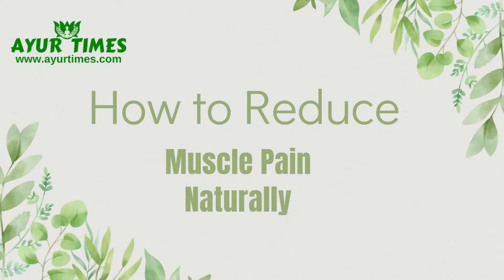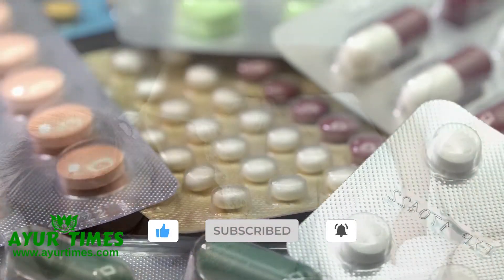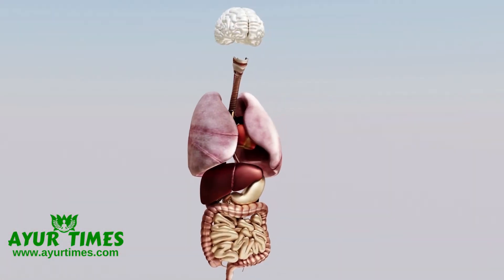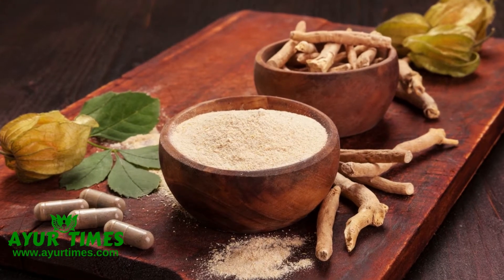How to reduce muscle pain naturally. The most modern medicines used for muscle pain have side effects. Generally, these medicines cause stomach pain, gastrointestinal bleeding, kidney damage, and liver damage.